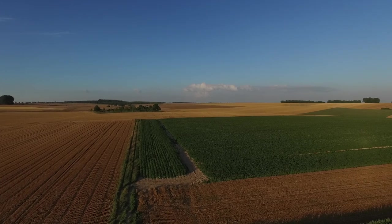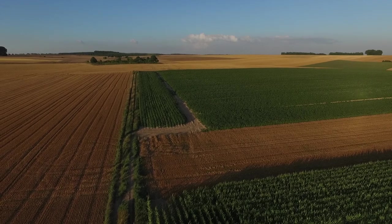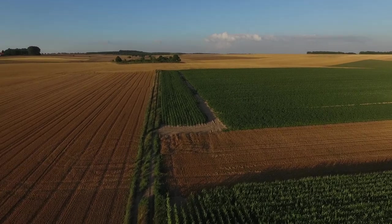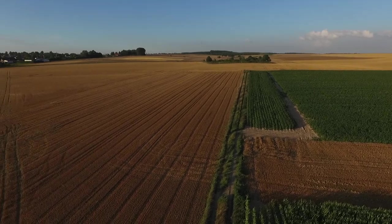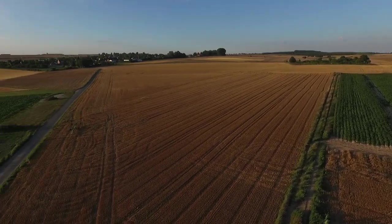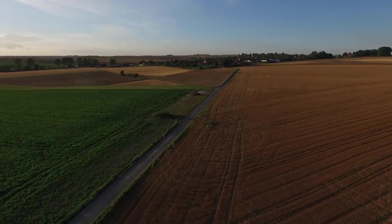On the 1st of July 1916, the British troops would have simply climbed out of their trenches at 7:30 and marched across no man's land in the face of withering German machine gun fire. Many thousands died right in these fields here.